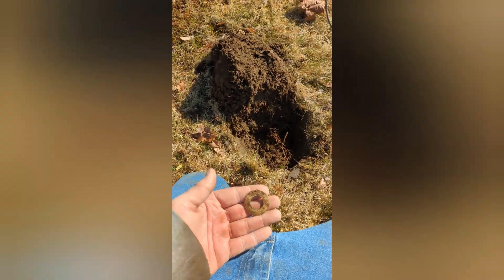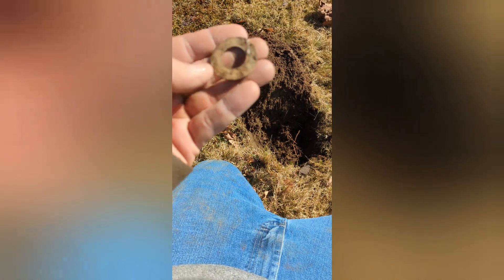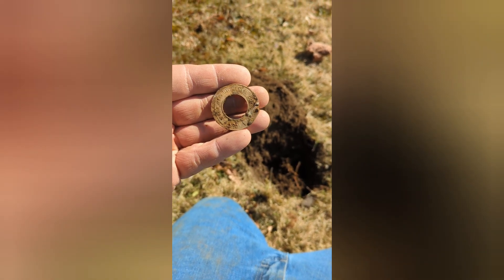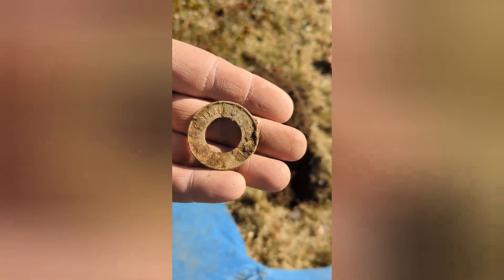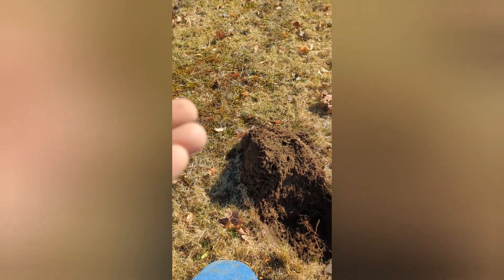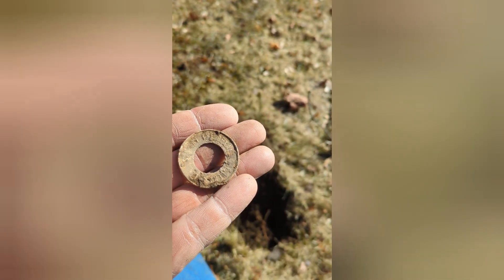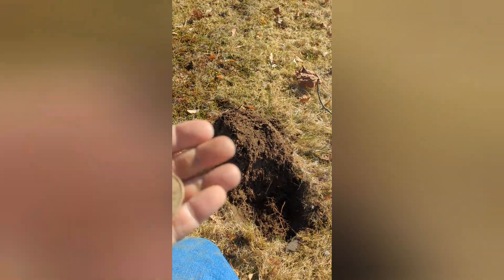This one here was 52-53 — I thought I was digging silver, but it ends up being an aluminum token. Inside we've got a four-leaf clover and down the bottom it says 'Keep me and never go broke.' The other side looks like it says 'Save at the Rexall' — needs to be cleaned up a little bit. Some sort of advertising token — day of tokens I guess, but it's cool.